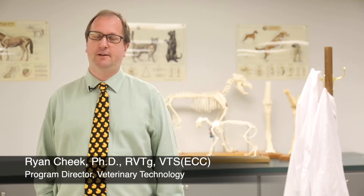The veterinary technology program is a two-year associate degree program that prepares students to enter a clinical field in veterinary medicine, whether that be in day practice, specialty practice, research, zoological setting, or in the industry like in pharmaceutical companies.